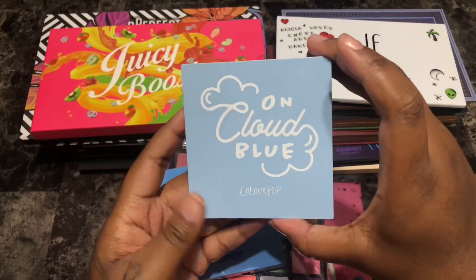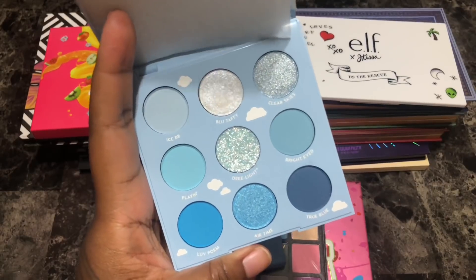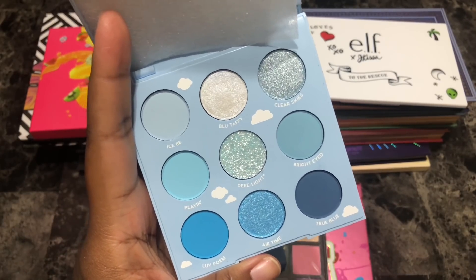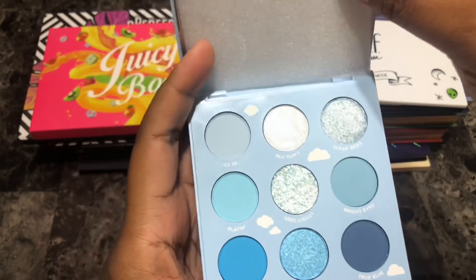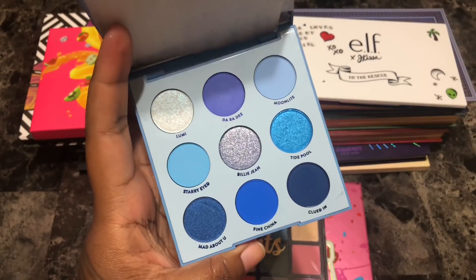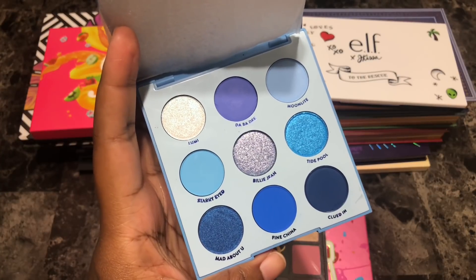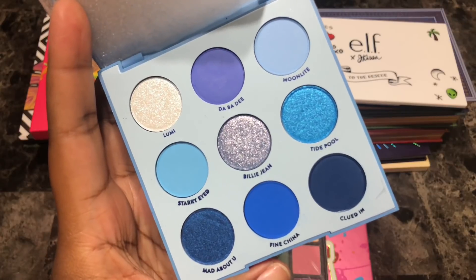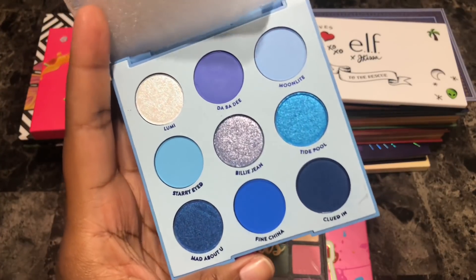Next is the ColourPop On Cloud Blue eyeshadow palette. Disclaimer — just got it, not getting rid of it. Really cute color story and I love blue eyeshadows, I can't wait to use this. Every review I've seen says it's a great palette, but ColourPop is hit or miss so I'm holding on to it since I just got it. Next is the ColourPop Blue Moon eyeshadow palette. Another disclaimer — just got this, not getting rid of it. Very very pretty color story. It reminds me a little bit of the BH Cosmetics Bubblegum palette mixed with the Crayon Case Blue Notepad Mini eyeshadow palette. I can't wait to use these two new ones. I'm keeping her.